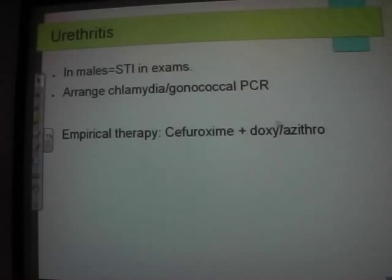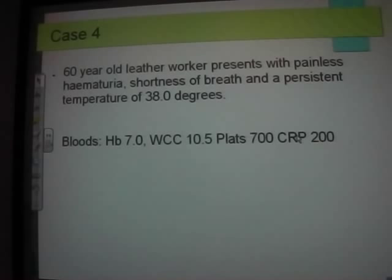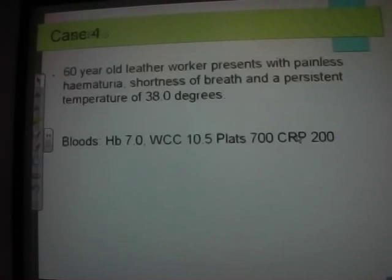Cancers. For a leather worker with aniline dye exposure, petroleum workers with hydrocarbon and aromatic hydrocarbon exposure, combined with shortness of breath and painless hematuria — think renal cell carcinoma with lung metastases. Painless hematuria is your go-to answer for cancer in urology.